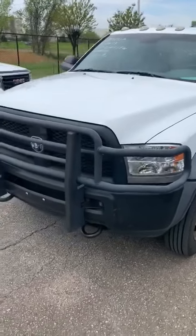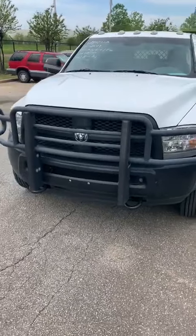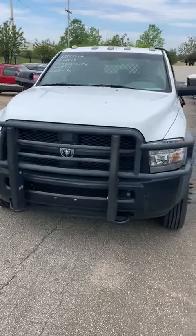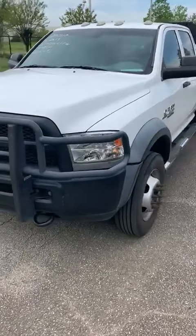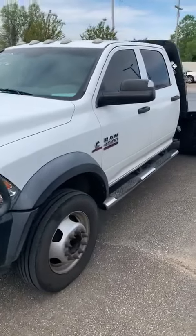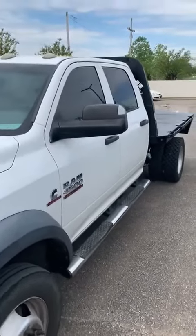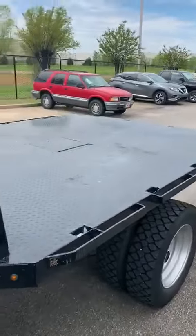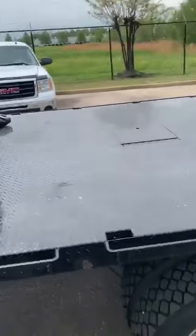Been working hard the past couple days taking some great trade-ins from some of our customers. I have this first one — it's a 2014 Ram 4500 6.7 Cummins crew cab with a flatbed on it. Only 212,000 miles on this 6.7 Cummins. There's a lot of life left in this truck. It has been well taken care of.